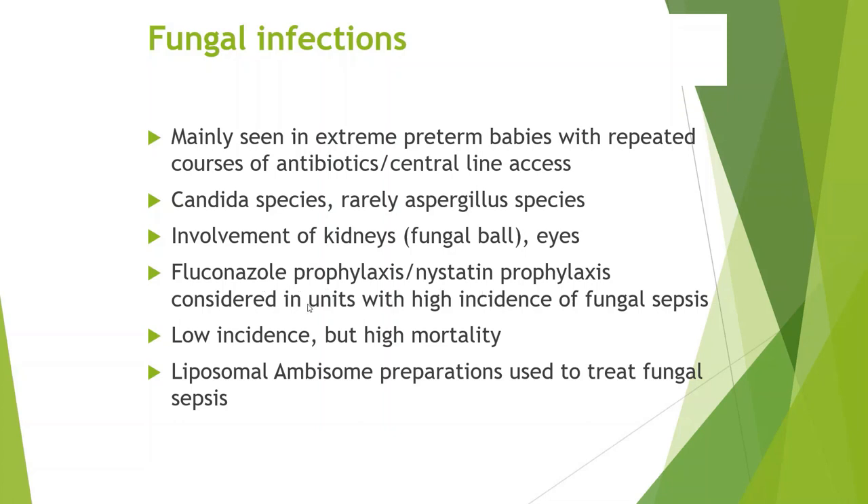Fluconazole prophylaxis and nystatin prophylaxis are considered in units with a high incidence of fungal sepsis, though not everyone takes it up and it's a local unit-based policy. Where there is a low incidence of fungal infection, there is still high mortality because it's a serious infection.